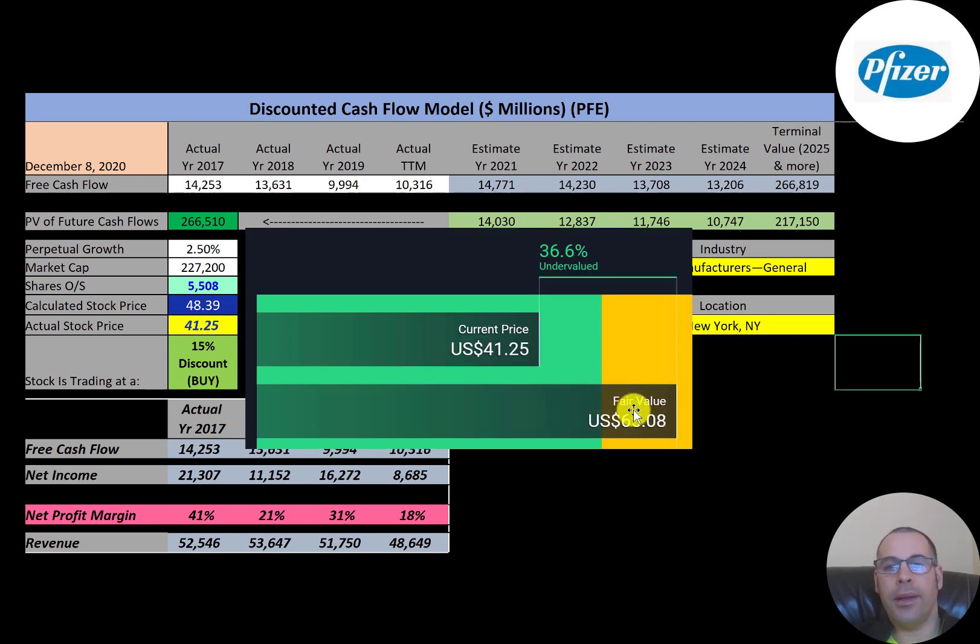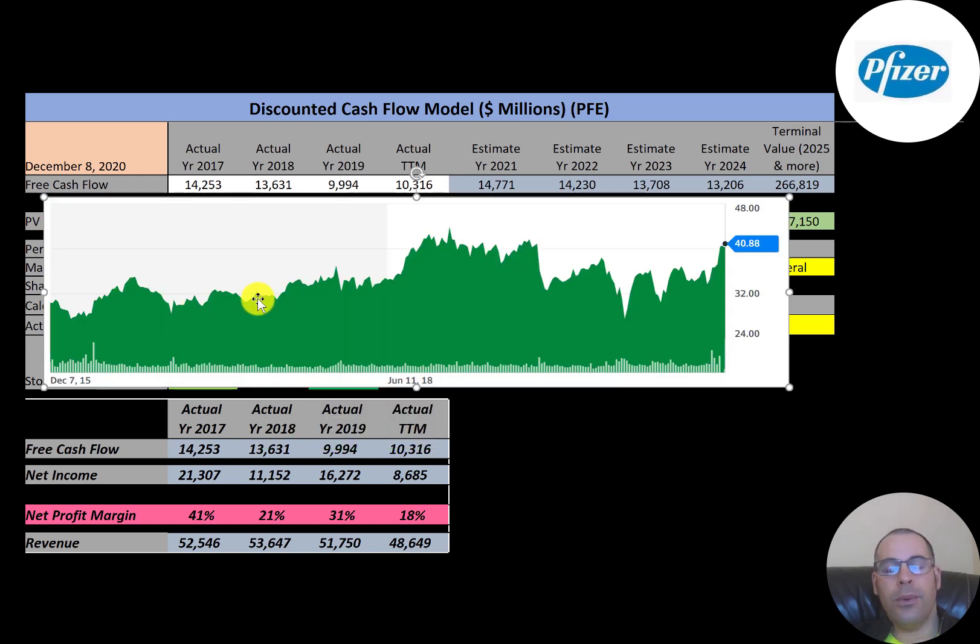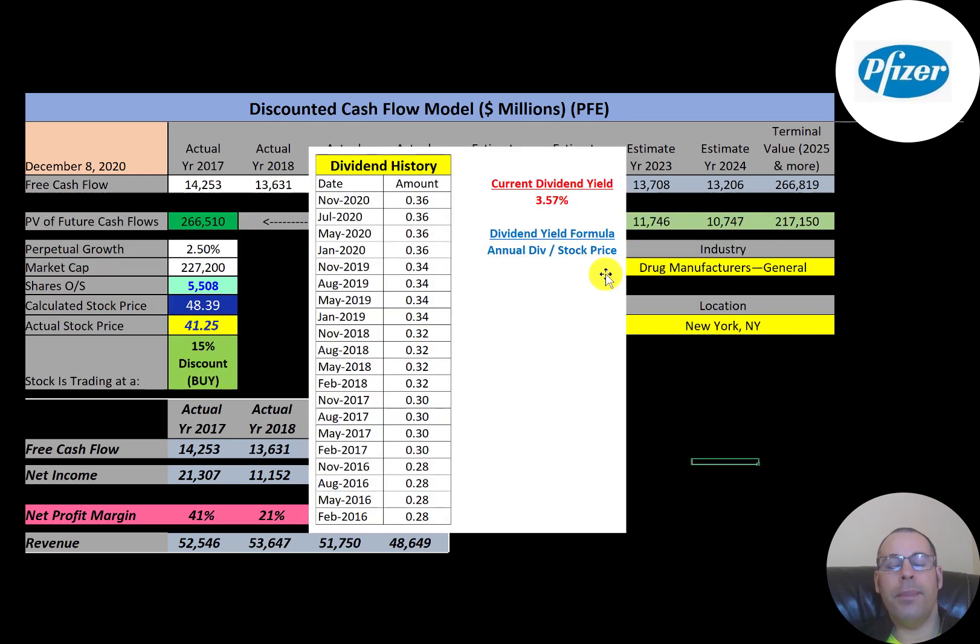Simply Wall Street is higher than me at $65, saying the stock is even more undervalued. Looking at the stock chart over the past five years, it looks like it peaked a couple of years ago, dropped a lot, but is now coming back up, almost above its all-time high. The company also pays a nice dividend of 3.57%, and they've been raising it each year — from 28 cents to 30 cents, to 32, to 34, and currently 36 cents a share.